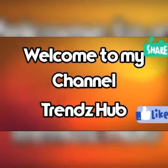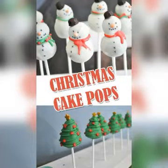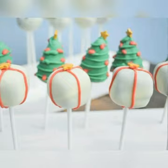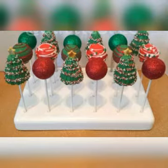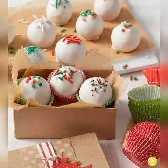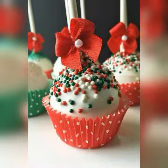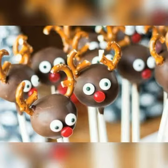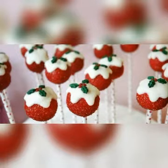Assalamu alaikum, hey guys, welcome to Trends Hub, hopefully you will be alright. So firstly, who are new at my channel, please subscribe my YouTube channel for more latest and trendy updated videos, and don't forget to press the bell icon. Our today's video is about cake pop designs — we are sharing some cake pop ideas, Christmas cake pops with you.